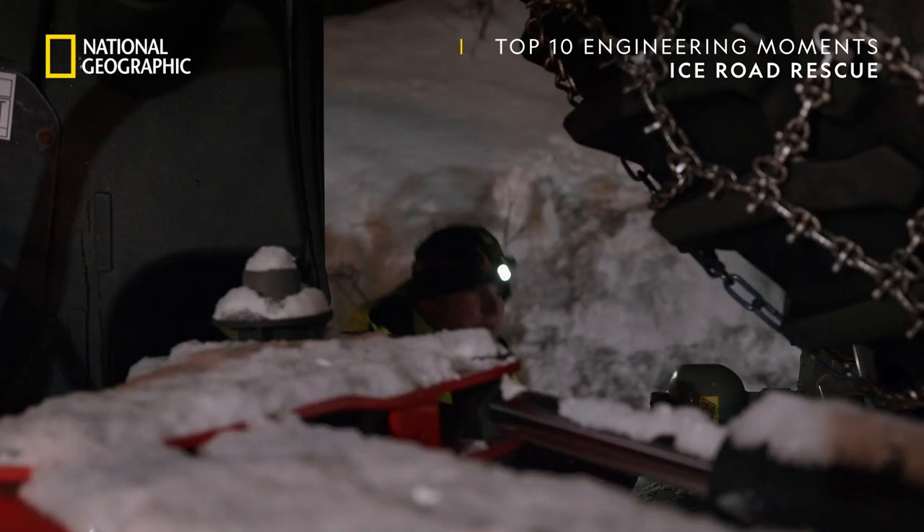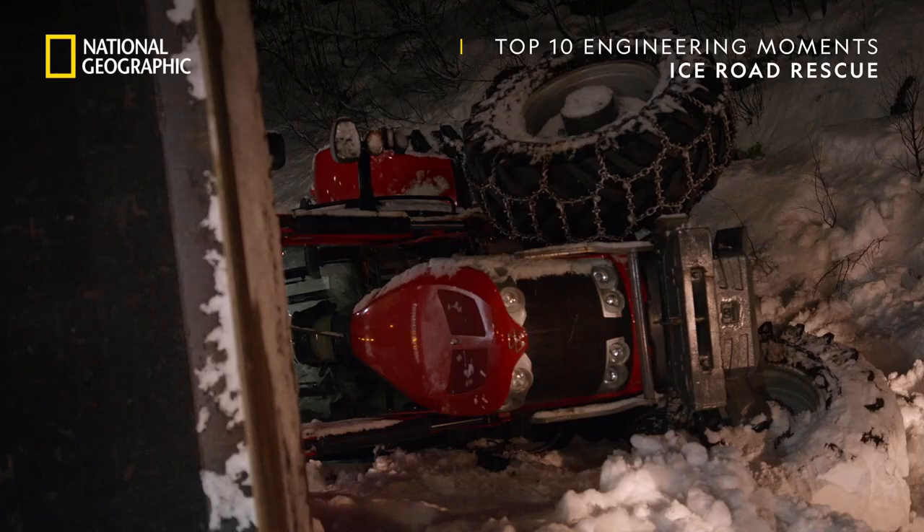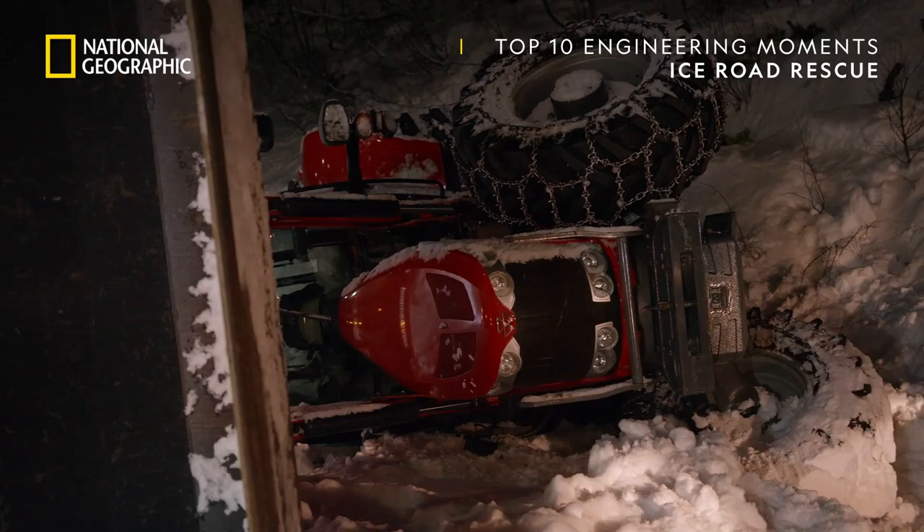In the south, Tord and Erländer are battling hard-packed snow on a steep slope to get a six-and-a-half-ton tractor, worth over 100,000 euros, back on four wheels.